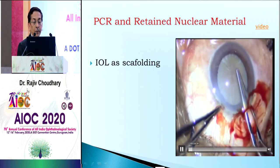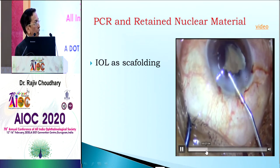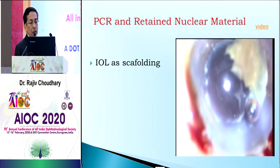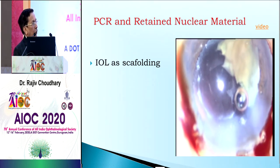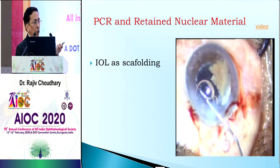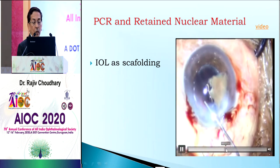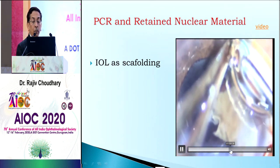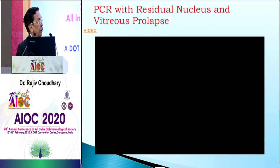In this hard brown cataract case, proper IOL power calculation and placement are important. If you cannot put the lens in the bag and there is a rent with a large chunk of nucleus remaining, if we start emulsifying we will prolapse the vitreous. If we go for vitrectomy first, the lens can fall. The best option is IOL scaffolding — put the intraocular lens in place before removing the nuclear piece, and then you can very easily complete emulsification.